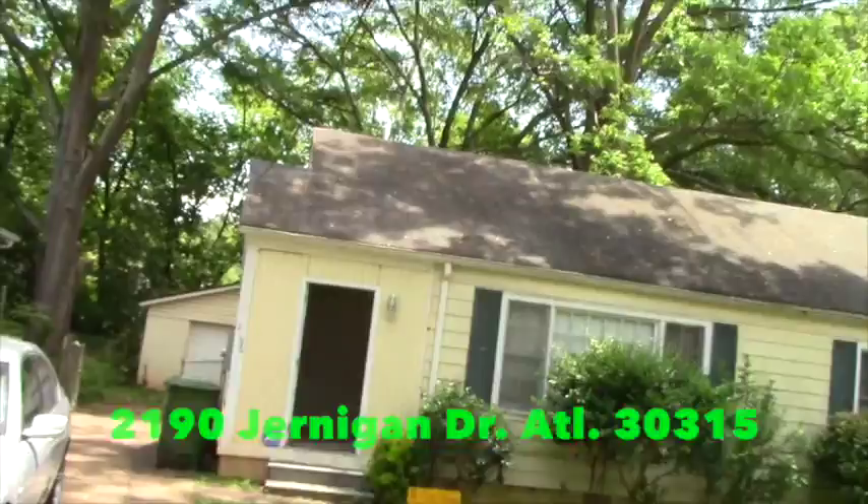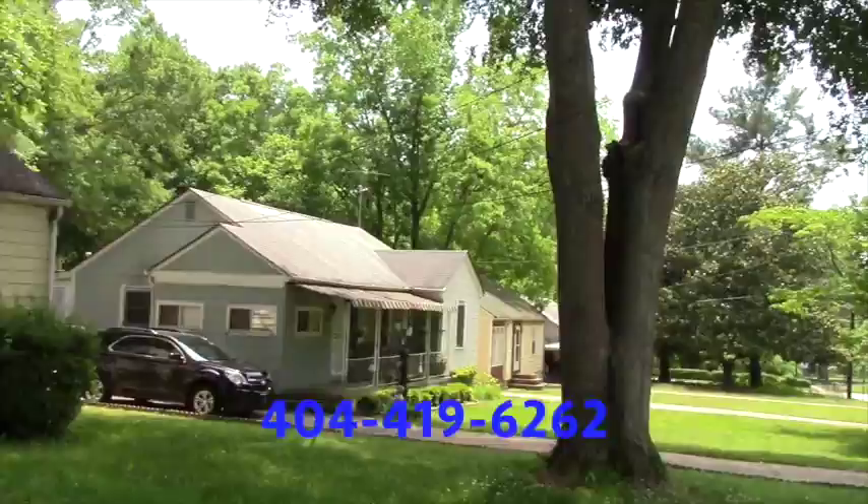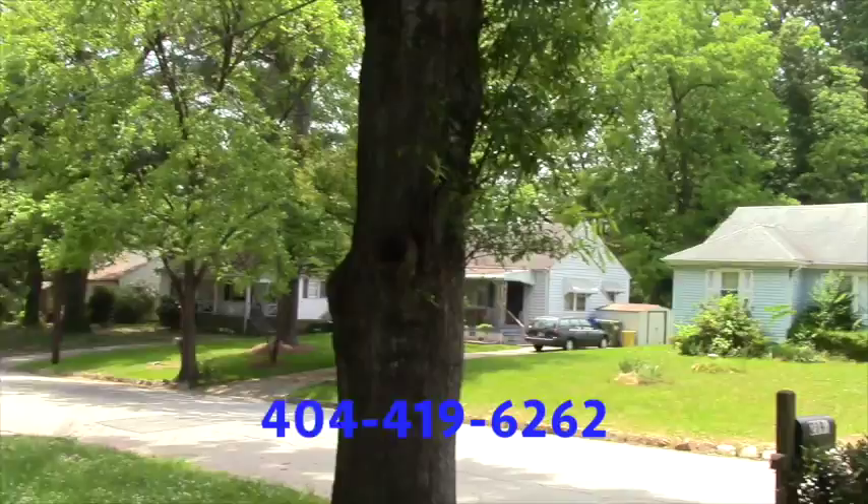Hi everyone, Rakhsh Kaur here. I'm in front of one of our houses, 1960 Jernigan Drive. It's in a quiet community — it's a nice home. Let me show you the community. It's quiet. Most of the houses around the property are occupied by homeowners, and some are renters as well.